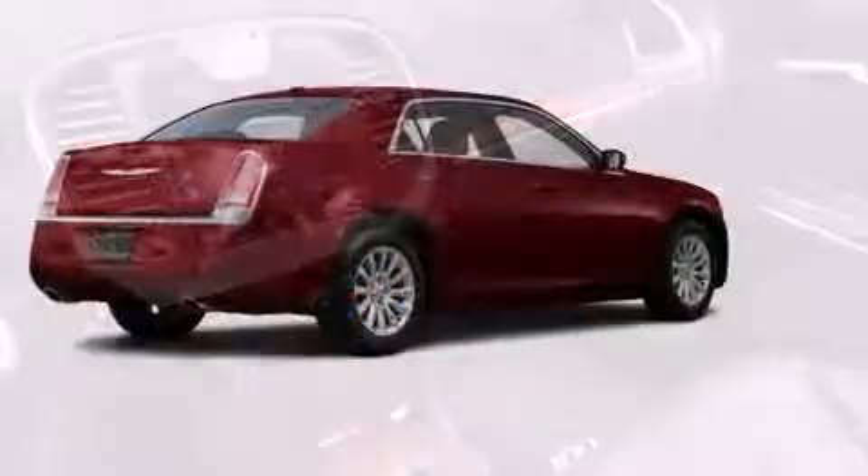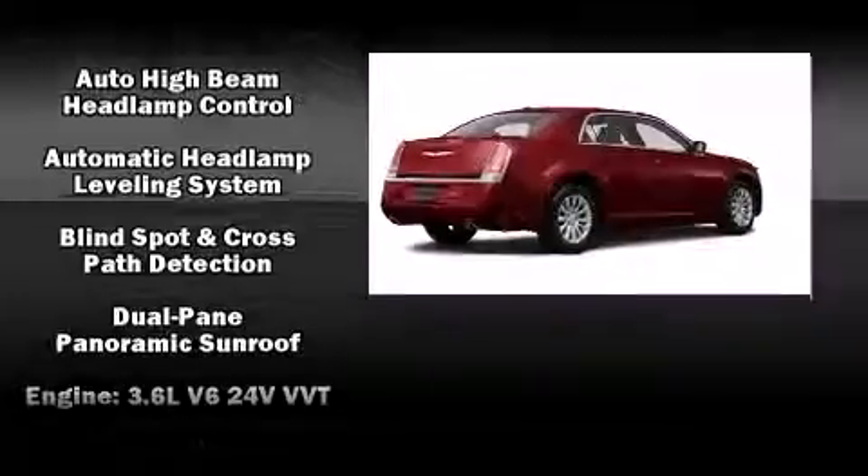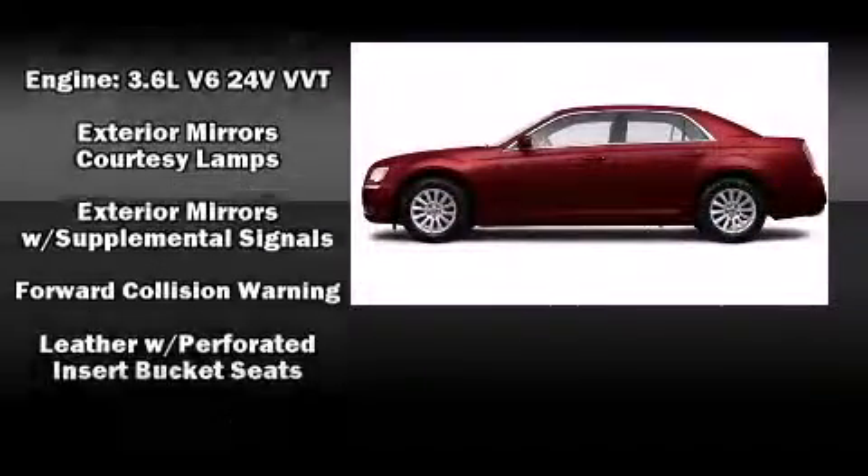Chrysler ensures the safety and security of its passengers with equipment such as head curtain airbags, traction control, and four-wheel disc brakes with ABS.